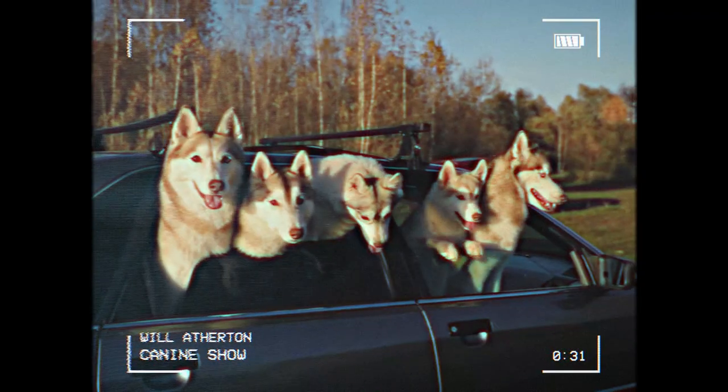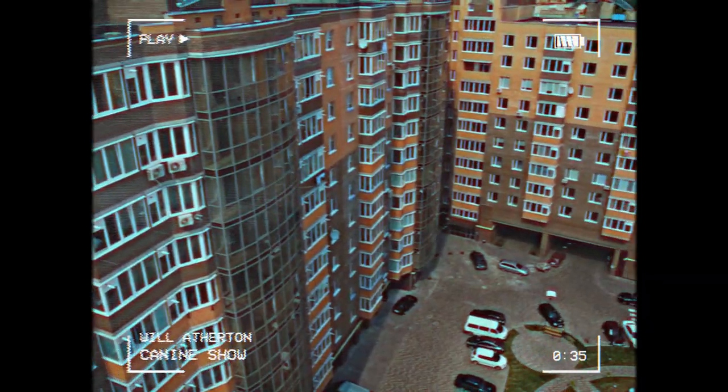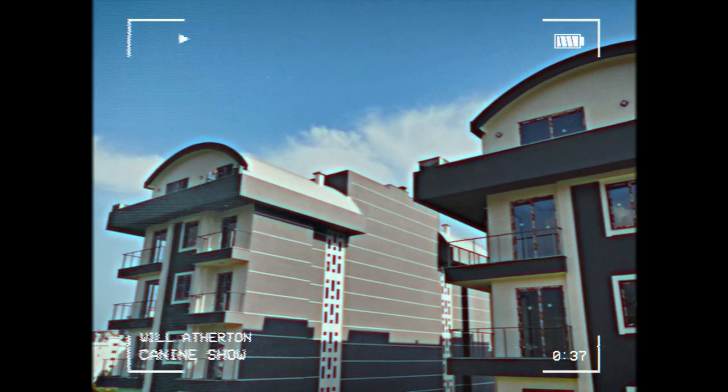Out of the three to four hundred dog breeds out there, there are many that I'd recommend to people living in apartments or flats, but there are a few who I think fit the bill nicely. And here are my top three that I'm going to break down for you now.